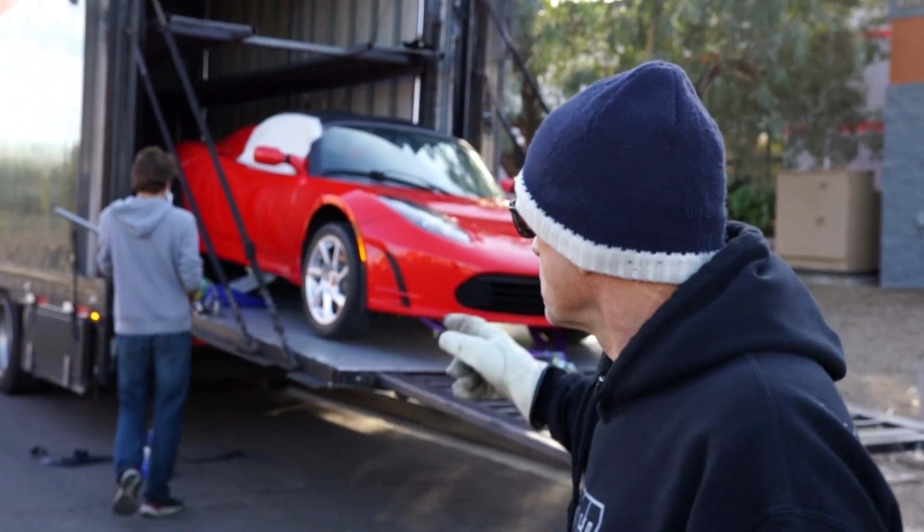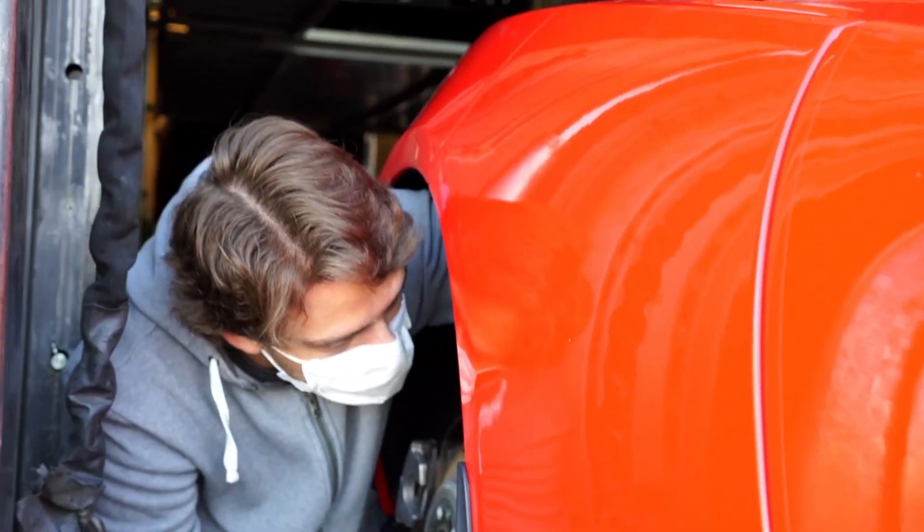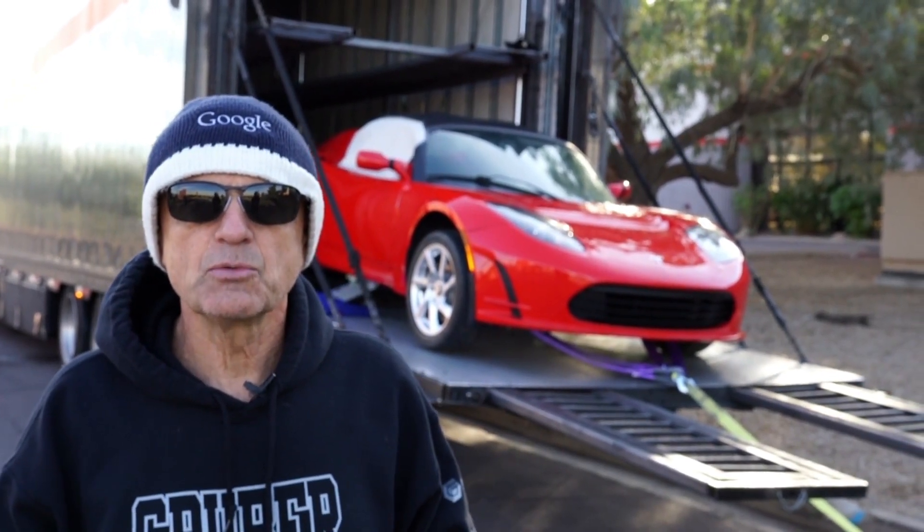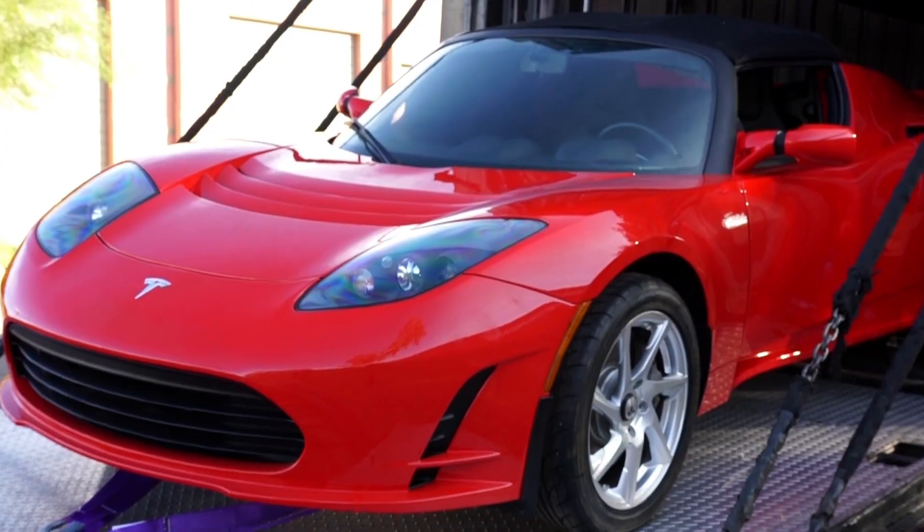So what we're going to do now is apply 12 volts, see if we can get it into tow mode so it becomes free rolling, and then we can roll it into our service center and start the recovery process to unbrick the car.